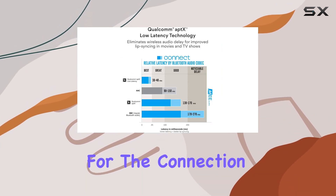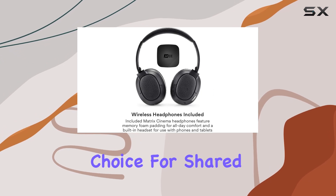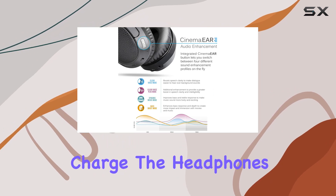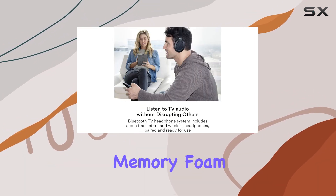The dual-link technology allows for the connection of a second Bluetooth headset or speaker, making it a versatile choice for shared viewing experiences. With up to 30 hours of battery life on a single charge, the headphones offer all-day comfort with a lightweight over-the-ear fit and soft memory foam padding.